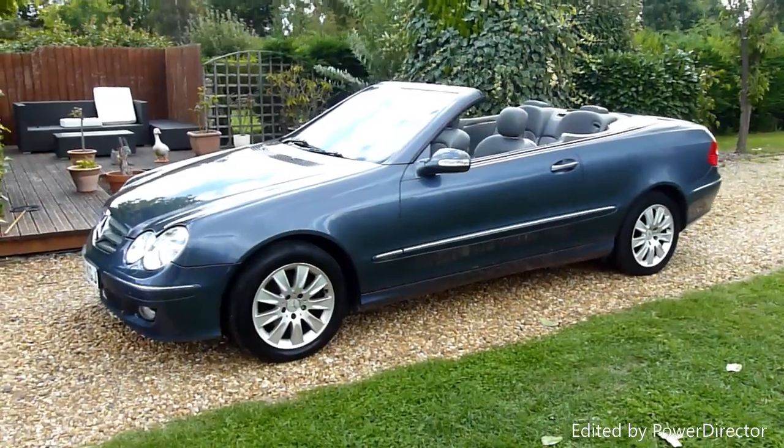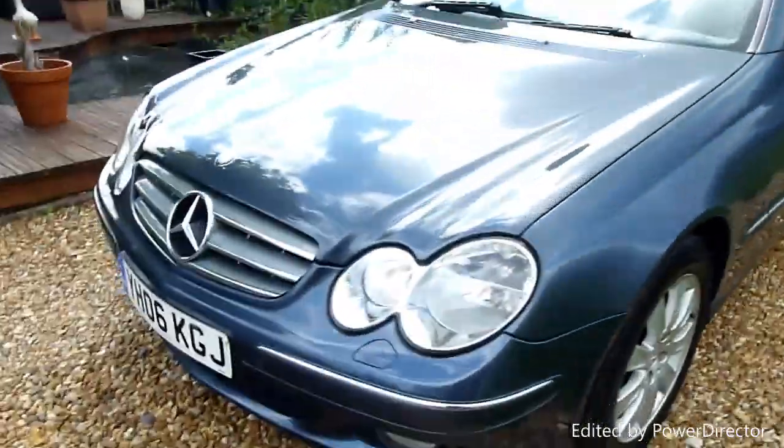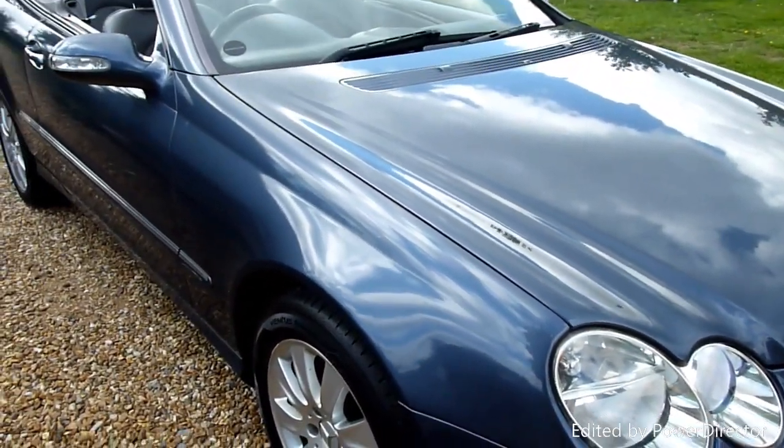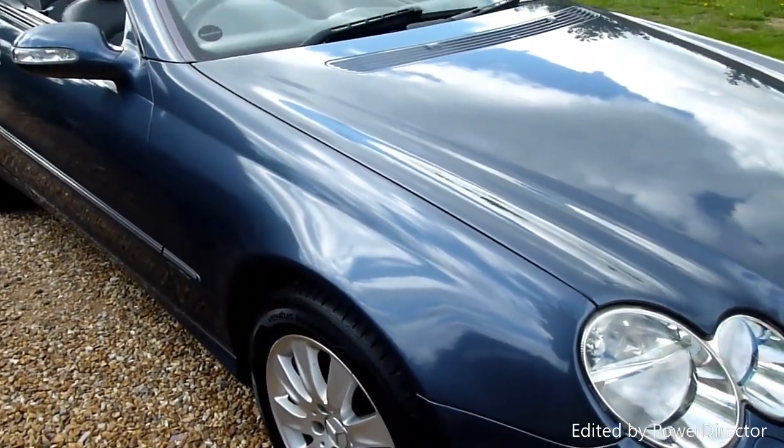Really lovely car this. I'm going to have a look around and have a look at the general condition. She's also a regular car as well, which suits the 200s — that's for the autos. They're a little bit underpowered.